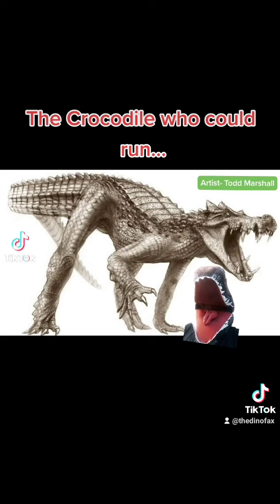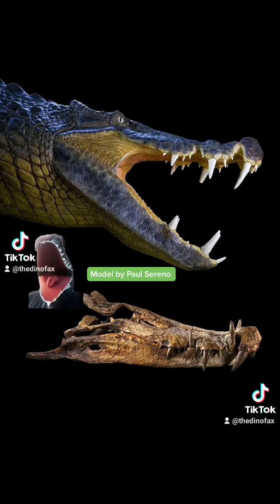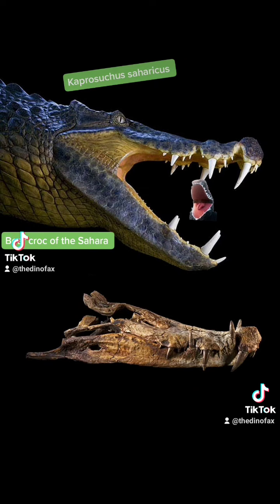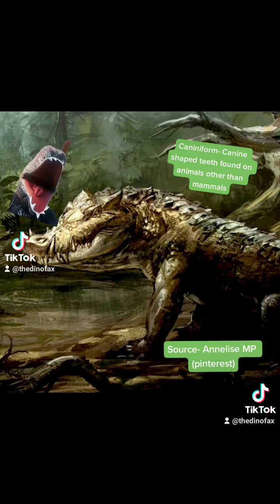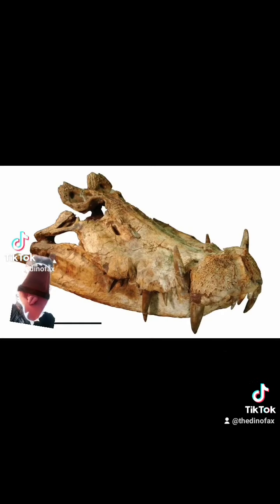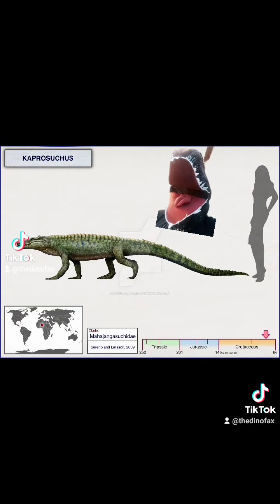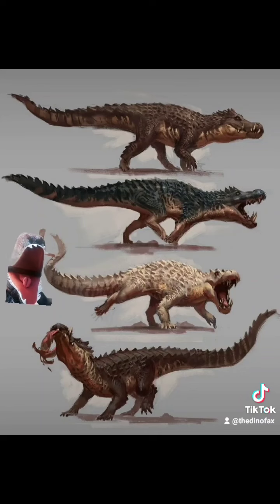A bunch of you have asked me about this monstrosity — the Kaprosuchus. They're not actually monstrosities; they're just very powerful predators, which is why many people see them that way. Kaprosuchus saharicus means boar croc, which it was named for because of its teeth. They have three sets of what are called caniniform teeth, which are relatively straight and sharp-edged. Their small teeth were also blade-like, which differs drastically from modern crocodilians who have conical teeth. Because these guys are terrestrial — scary part — they were mainly land-based predators.